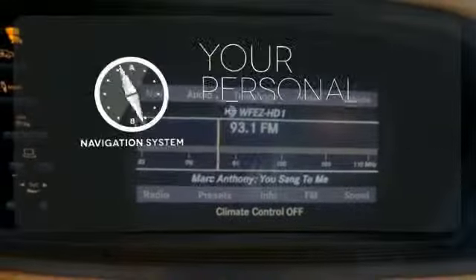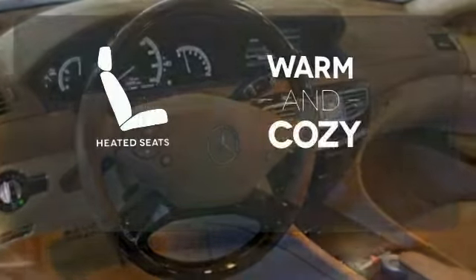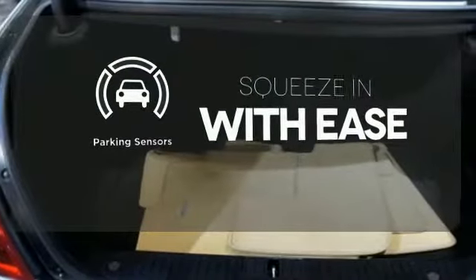It comes with a navigation system to easily guide you to your destination. Wrap yourself in the comfort of heated seats. The parking sensors let you squeeze into those tight spots with ease.